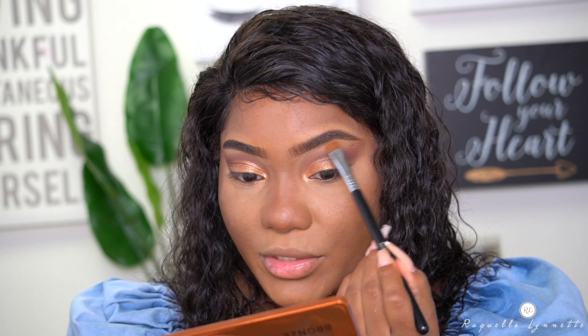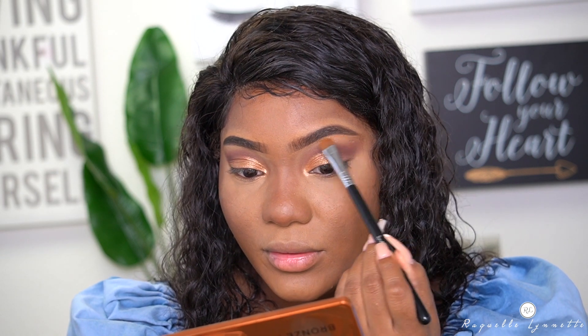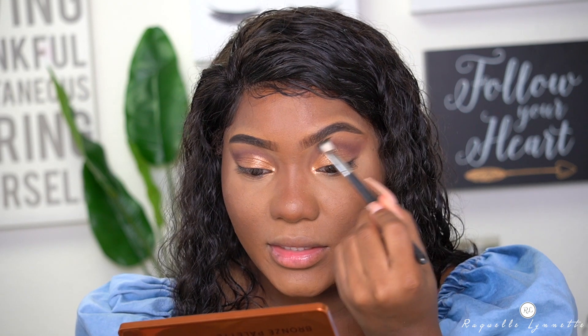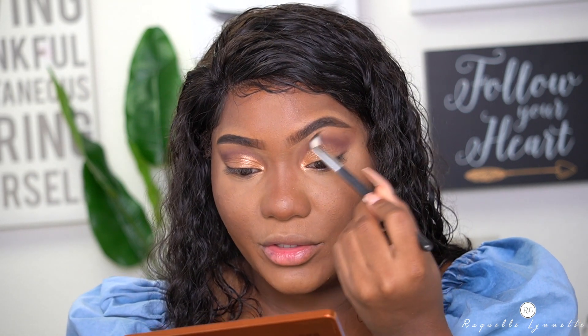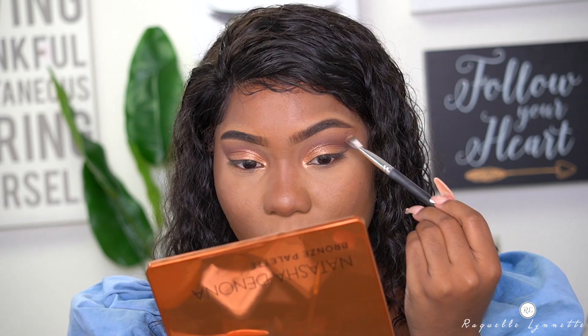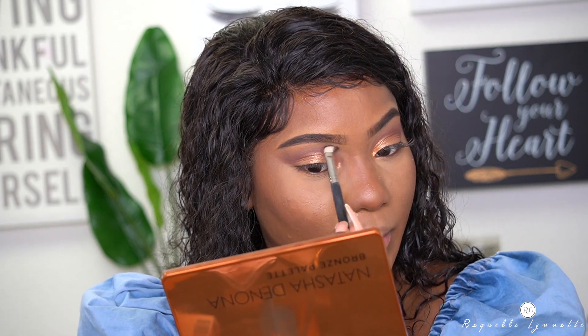Whatever is left on my brush, I'm going to put underneath my brow and blend out — I'm not taking an entirely clean brush. I'm just going to blend up and out because I don't want there to be a harsh line where the highlighter is and I don't want to put any more color down. Now I'm going to be taking the Maybelline Hyper Easy Liner — I tried it in my last video and I really like it because it's so precise and easy to use.